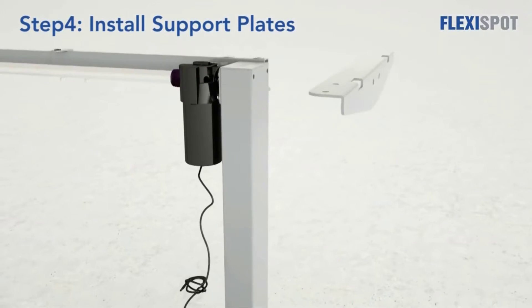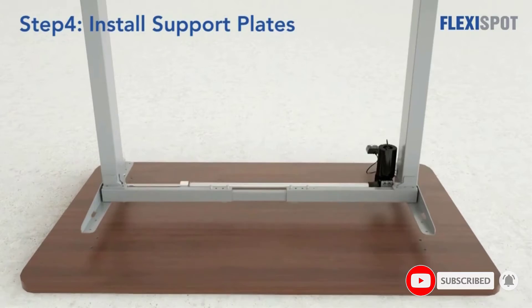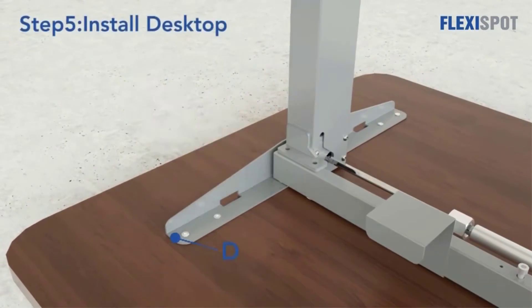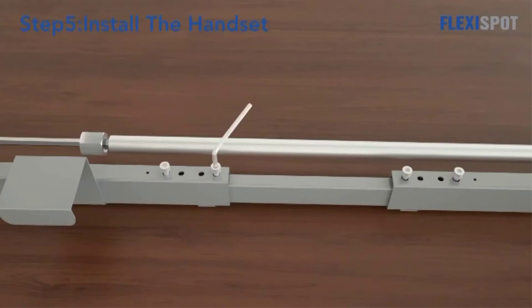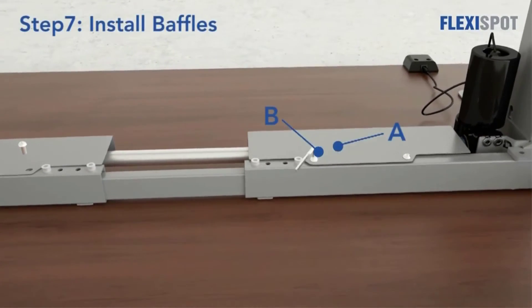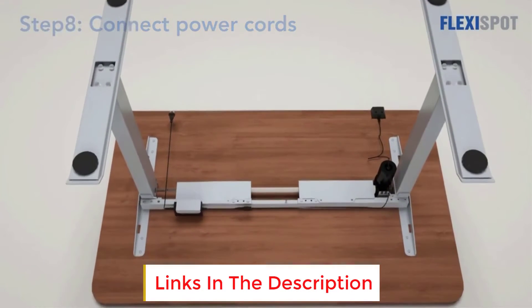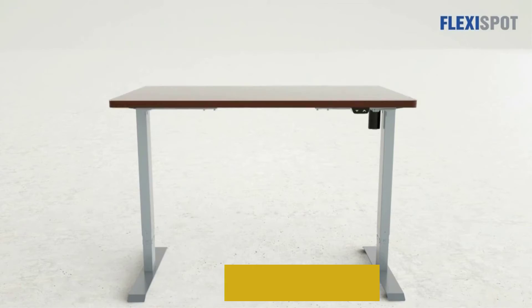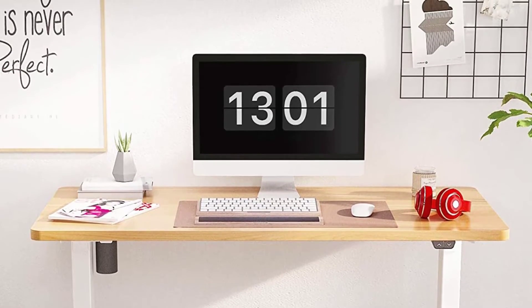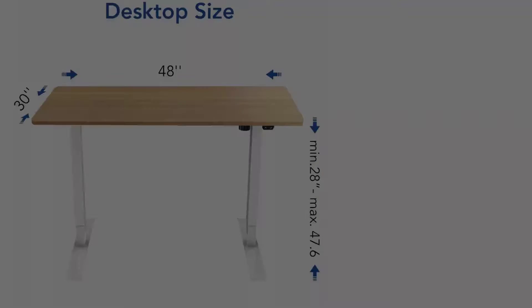Designed with powder-coated steel tubing, the Flexispot desk frame is scratch and stain-resistant, and it's stable even at the tallest setting. This desk also offers easy assembly and safety. The spacious 48 by 30-inch eco-friendly whole-piece desktop offers a roomy setup for two monitors and a laptop. An industrial-grade steel frame combined with a solid desktop allows for a 154-pound weight capacity. It's the perfect standing desk for independent and remote workers to stay active, healthy, and productive while working from home.